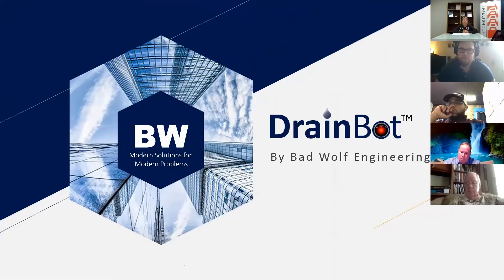Right now we have a list of companies in the pipeline. One of those companies is called DrainBot, and we're very excited about where it's progressed and how fast it's moving. I'm looking to get some feedback from you guys about where we are and where we want to go.